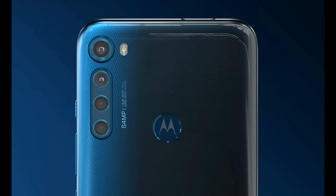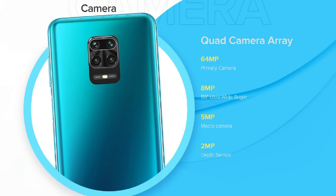Friends, next is the camera. All 4 phones have a 64MP quad camera setup on the back. The Moto One Fusion Plus has: 64MP primary sensor, 8MP ultra-wide angle lens, 5MP macro lens, 2MP depth sensor, and a 16MP selfie camera. Note 9 Pro Max has: 64MP Samsung GW1 sensor, 8MP ultra-wide lens, 5MP macro lens, 2MP depth sensor, and a 32MP selfie camera.